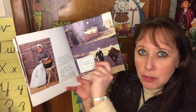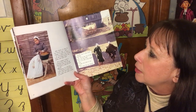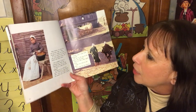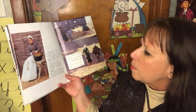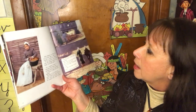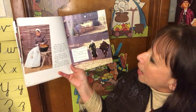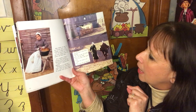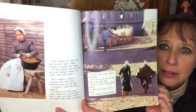Of a sudden, I hear a warning shot from the meeting house on the hill. It means a ship has been spotted. Perchance we will have some visitors on tomorrow's tide. I pray that they won't be people who wish us harm. Mother says I may fetch Elizabeth. We run to the top of the hill to see the ship, but it is still a tiny speck at sea. I dare not wait to see more — it is time for my lessons.